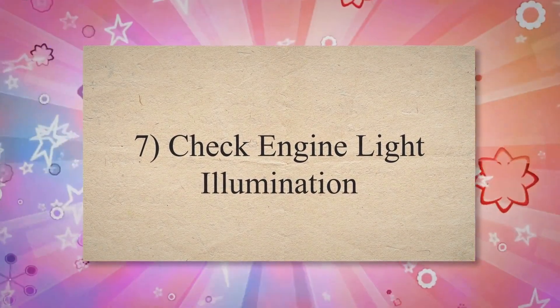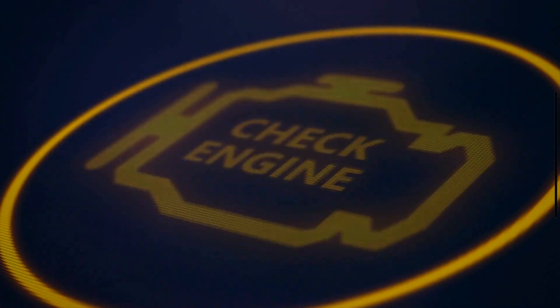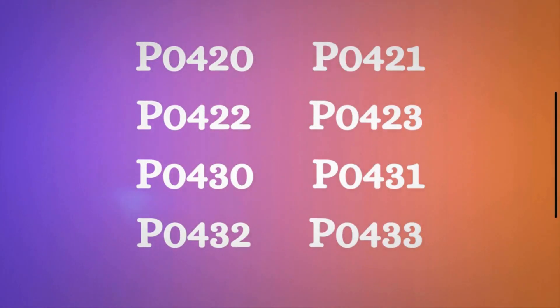Sign 7: Check engine light illumination. The onboard diagnostic system in modern vehicles monitors various engine and emissions parameters, including the efficiency of the catalytic converter. If the system detects a problem, such as reduced catalytic converter efficiency or a malfunctioning oxygen sensor, it will trigger the check engine light. The vehicle computer may also trigger a trouble code such as P0420, P0421, P0422, P0423, P0430, P0431, P0432, or P0433.